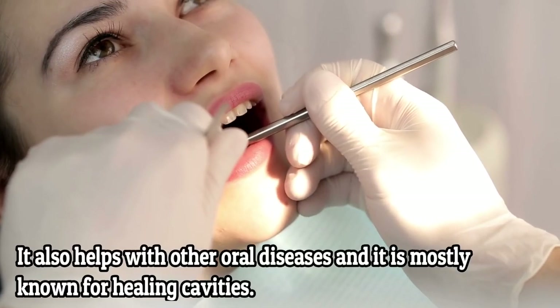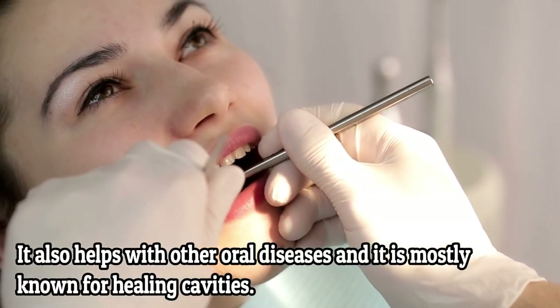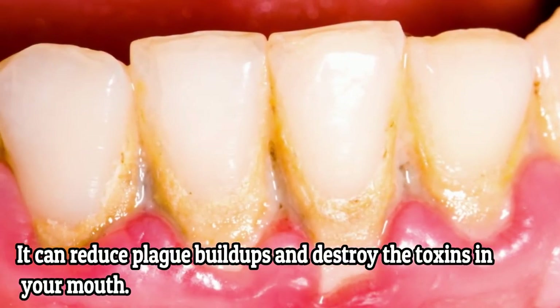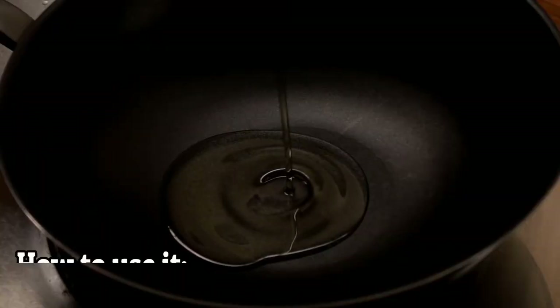Number three: oil pulling. One of the most effective treatments for receding gums is oil pulling. It also helps with other oral diseases and is most known for healing cavities. Sesame oil has many health benefits and anti-inflammatory properties. It can reduce plaque buildup and destroy toxins in the mouth.